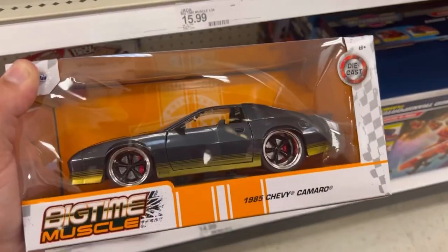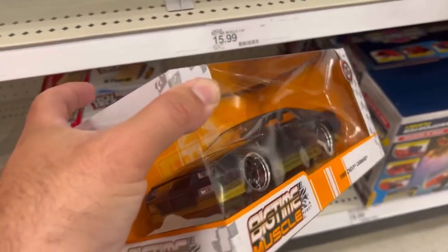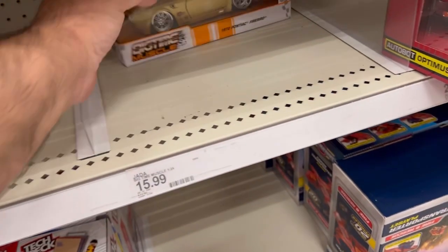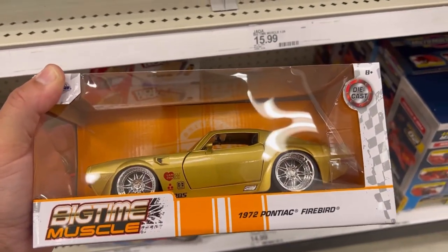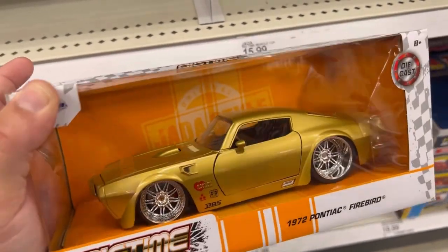Check this out guys — this is the 1985 Chevy Camaro. Man, this thing is beautiful. I wish I had more room in my house. And check this out guys — this is another beauty, a 1972 Pontiac Firebird in a nice gold color with a black interior.